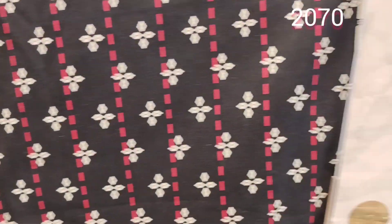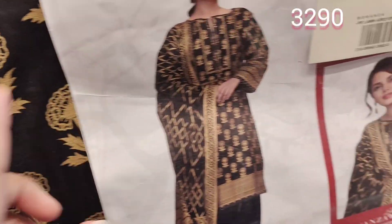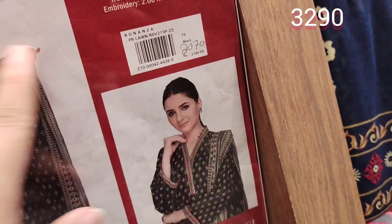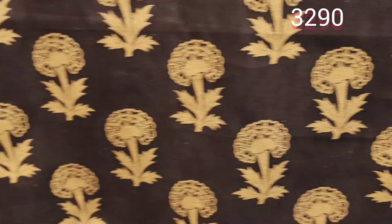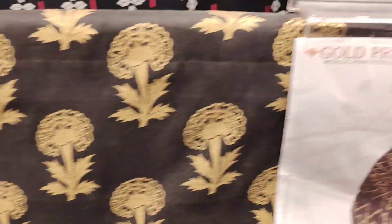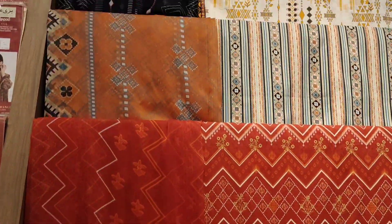Very good print, without embroidery — no embroidery. Some people don't like it. It is 3290, it is in discount. This one is 2070, it has pistol work in black. Lawn dupatta, this one is with lawn dupatta, this one is with pistol work. It is a little higher in price — it is in the range of 4500.